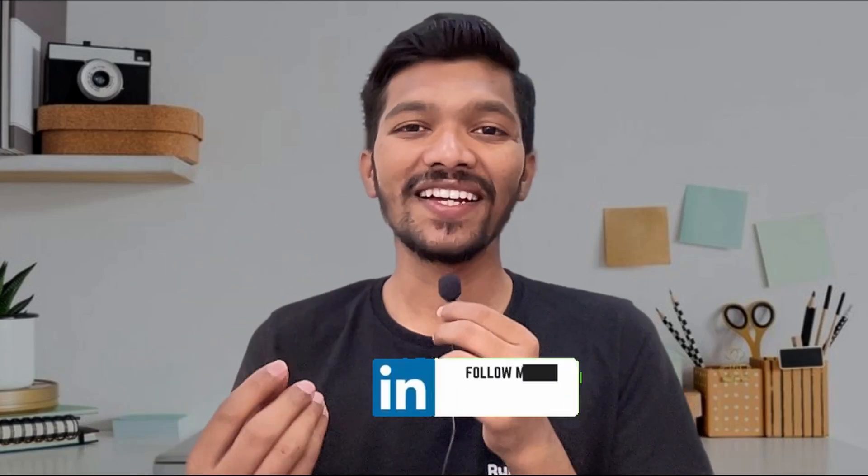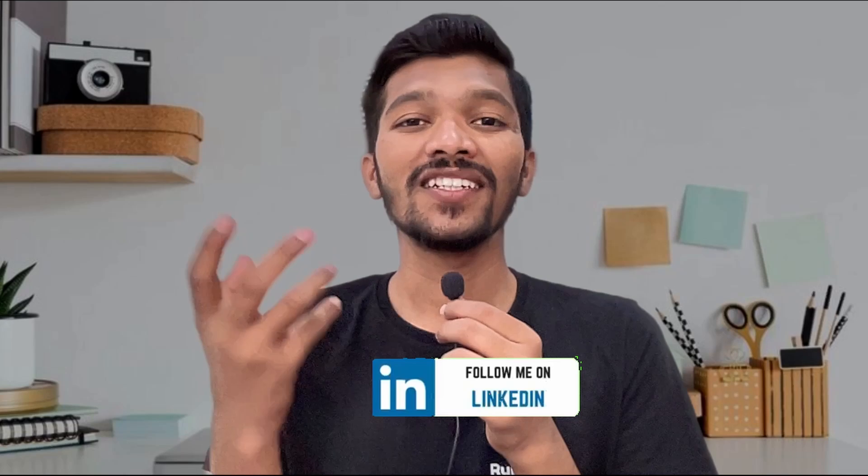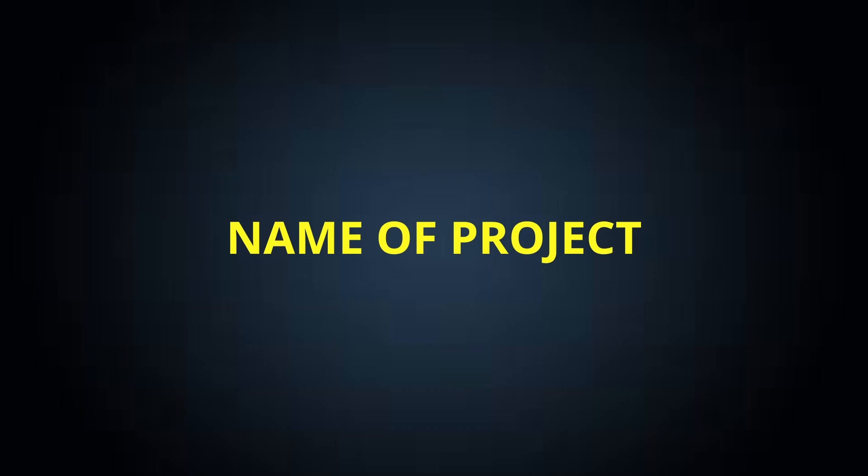Projects are one of the most important parts of your resume because they indicate how much application knowledge you have of the technology you learned. Make sure you are not mentioning more than two projects, as two are sufficient. While mentioning projects, include: the name of the project, a description, the technology used to implement it, and if possible, a link to your project.